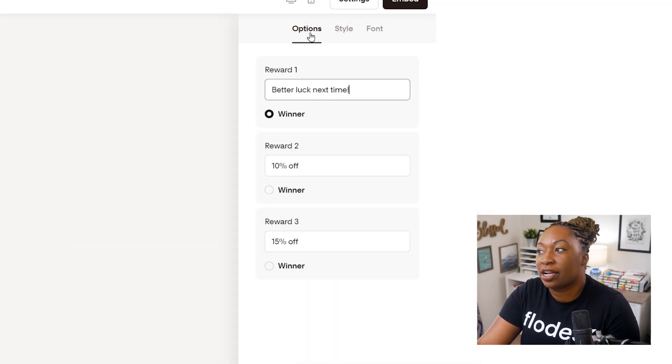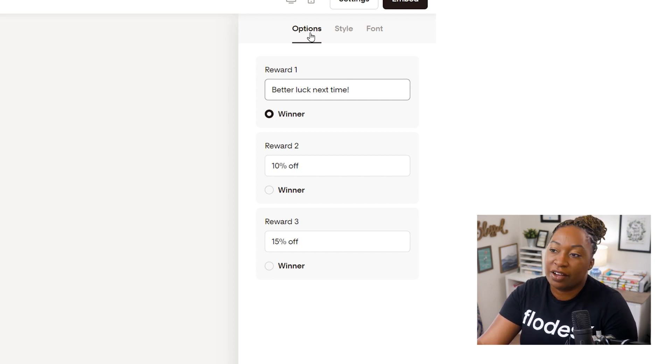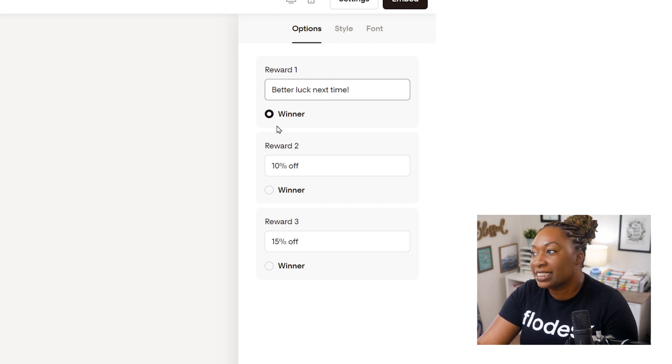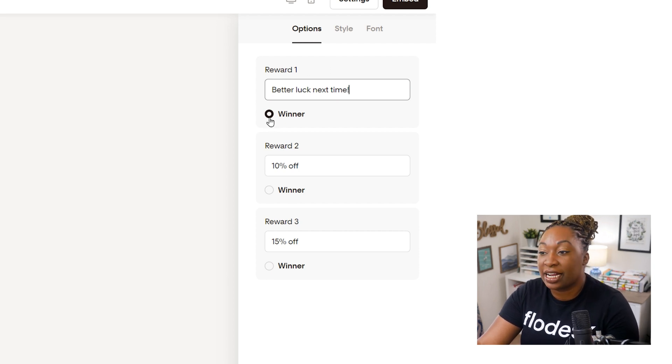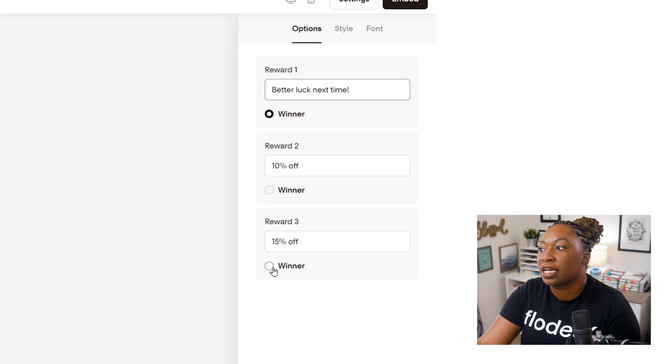If you click on Option, this is going to reveal what pops up on the wheel itself - Better Luck Next Time, 10% off, 15% off. You get to decide what the winning offer is going to be. In this case, the winner is set to Better Luck Next Time, and that is what the wheel is going to land on. If you would prefer for it to be 10% off or 15% off, you can select that here.